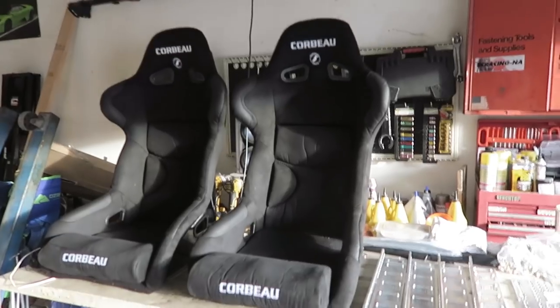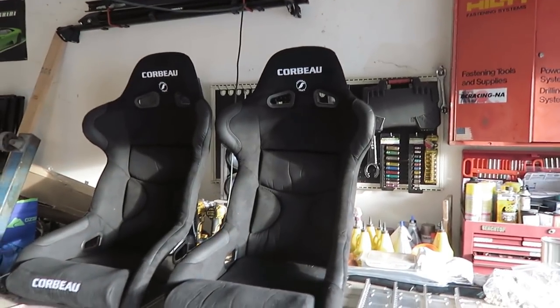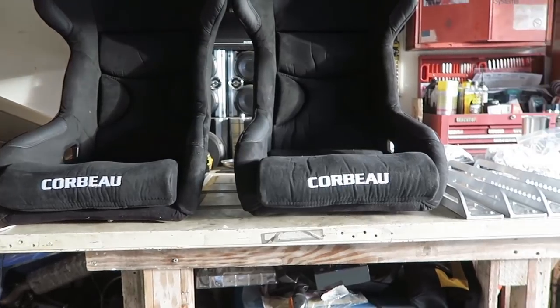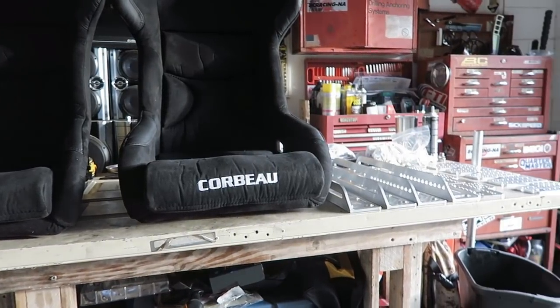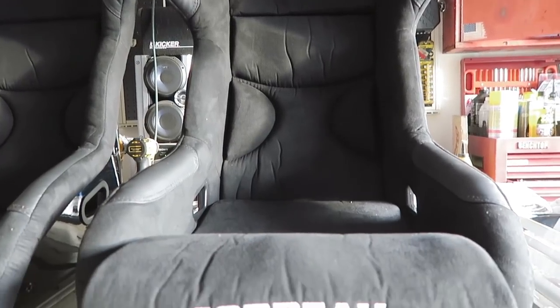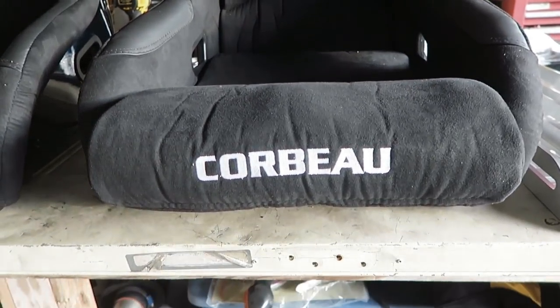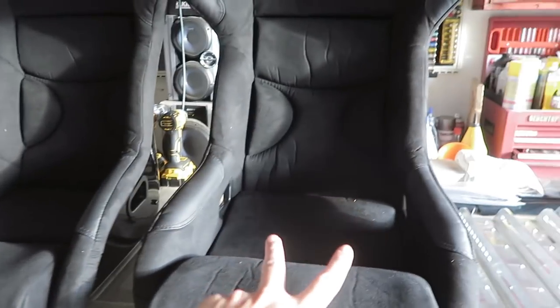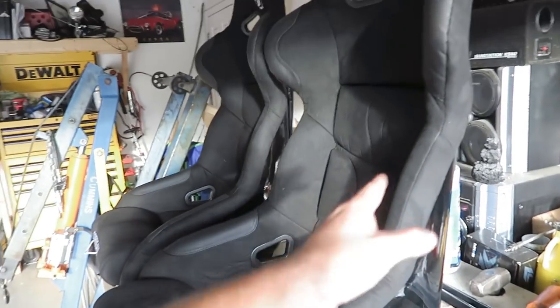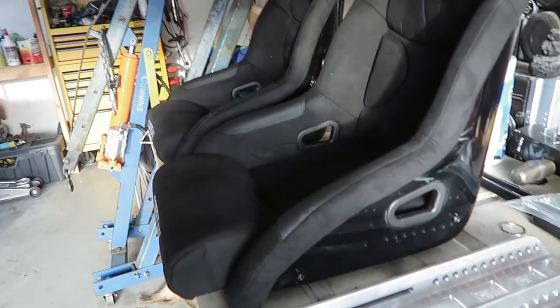Seats. We're gonna do seats in the Corvette. These are Corbeau FX1 Pros - they're like micro suede. I chose suede because I think it's just nice. It's probably gonna get pretty dirty, but I think it'll be all right. They're about the exact size I need width-wise, and they're a pretty shallow bucket, so it'll still be nice for daily driving and getting in and out of the car.